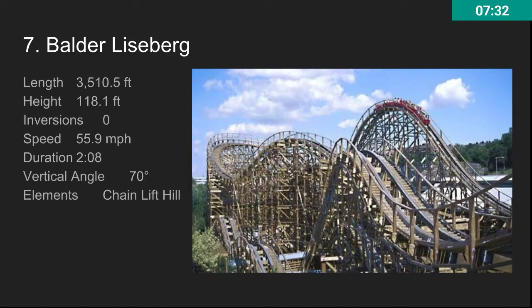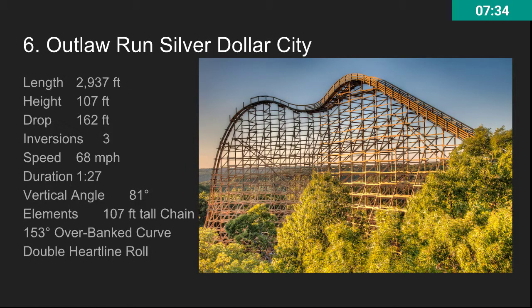At number six, we have Outlaw Run at Silver Dollar City. This is a really awesome ride. It interacts with the terrain, it's got three inversions, it goes 68 miles per hour, it's tall and fast. It's not the longest ride but it's really good, and a lot of people love it.